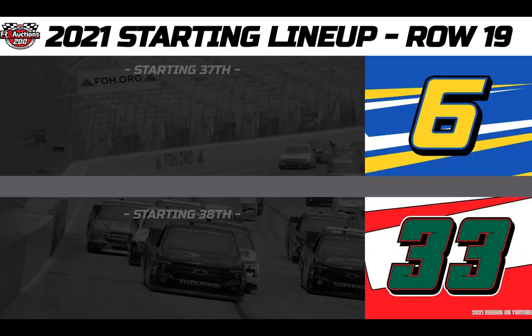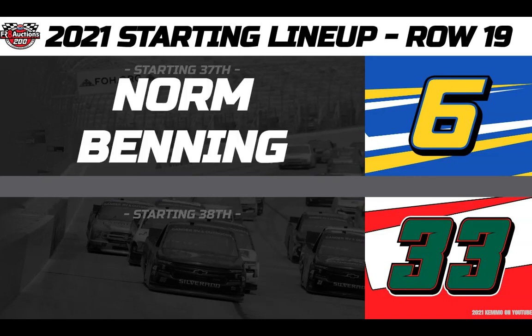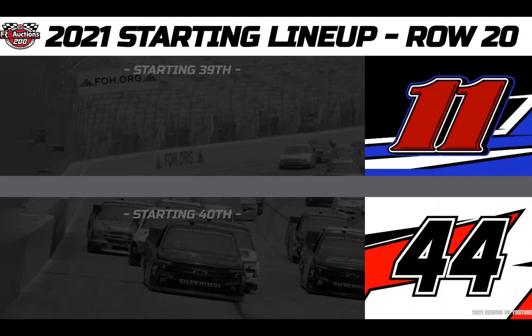From 37th, driving the Overton's Camping World number 6 Chevy in his own entry, it's Norm Benning. And then from 38th in his season debut, driving the Preferred Industrial Contractors number 33 Toyota, this is Akinori Ogata.